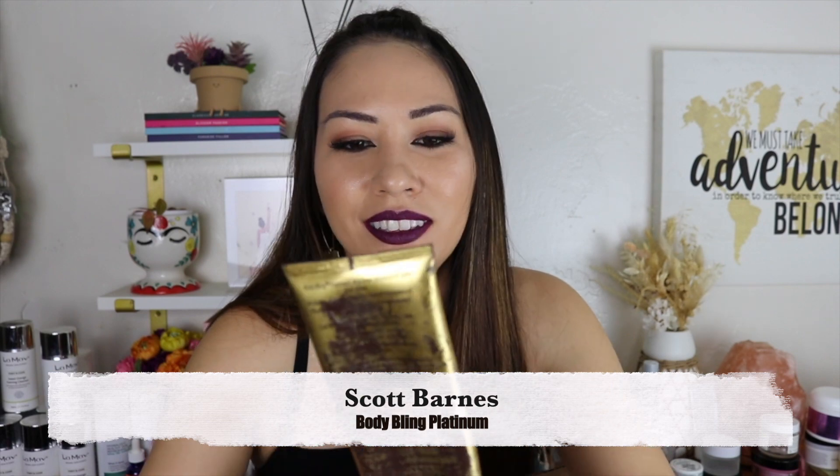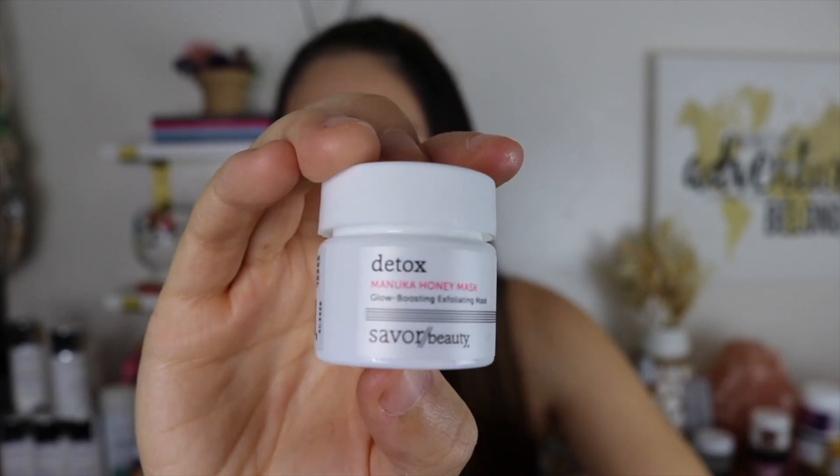Scott Barnes Body Bling Luminizer — I've had this in the bathroom for about six years. I planned our Tulum trip years ago and bought this glow serum that just sat there. I did bring it to Tulum — I don't recommend wearing it to a restaurant though. It was perfect for photos and videos but I wouldn't wear it under my clothes. Savor Beauty Manuka Honey Mask — I do like this brand but this mask I would not recommend. It doesn't have the texture where you can spread it on your face; it's more like a really thick honey scrub consistency and once I start scrubbing it just starts pilling.